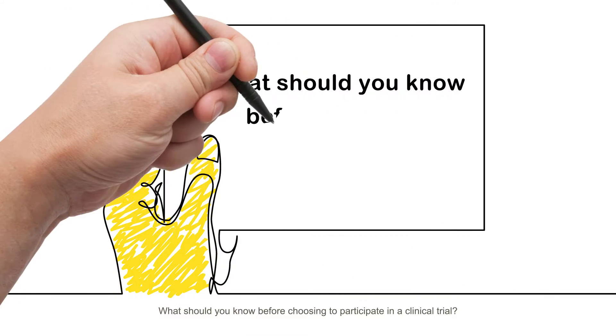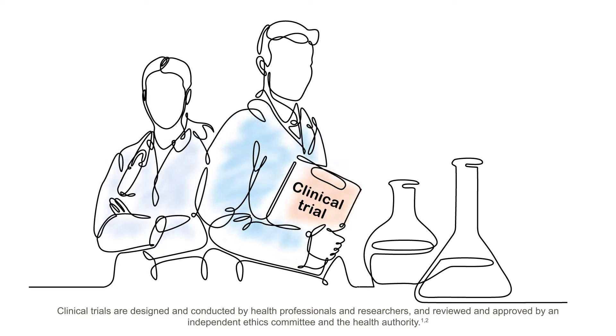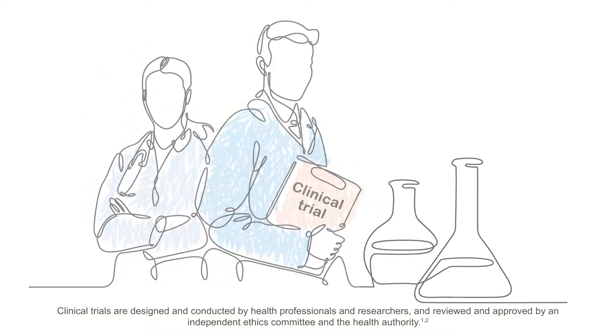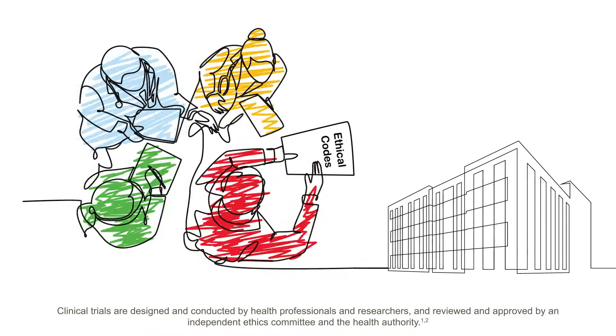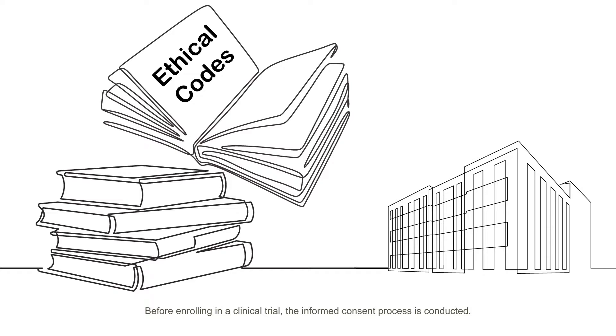What should you know before choosing to participate in a clinical trial? Clinical trials are designed and conducted by health professionals and researchers, and reviewed and approved by an independent ethics committee and the health authority.